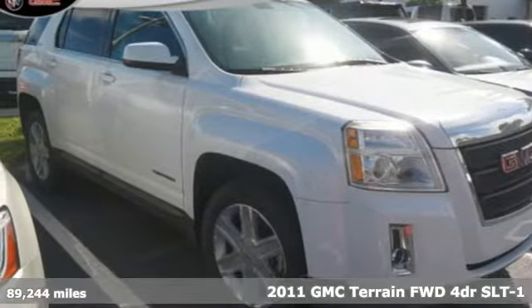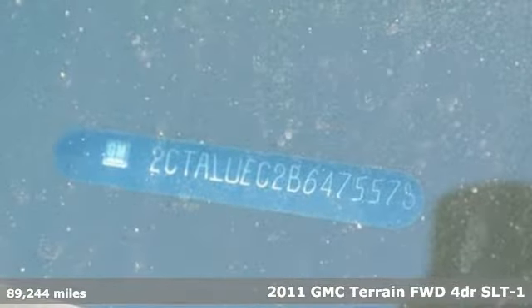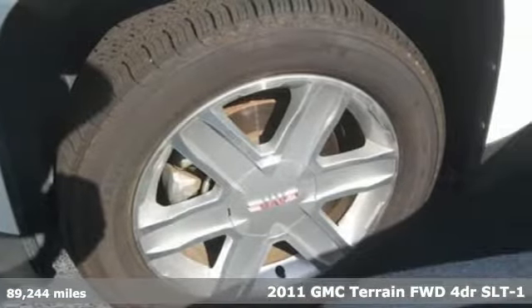Here's a 2011 GMC Terrain. GMC, it's not just a vehicle, it's a professional grade tool. Plus, it offers an exciting list of features.